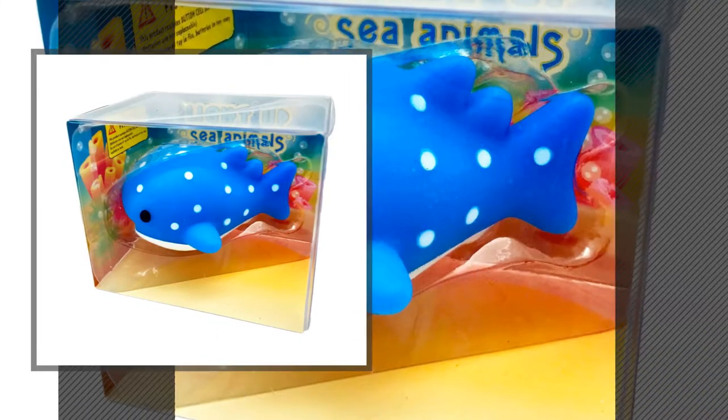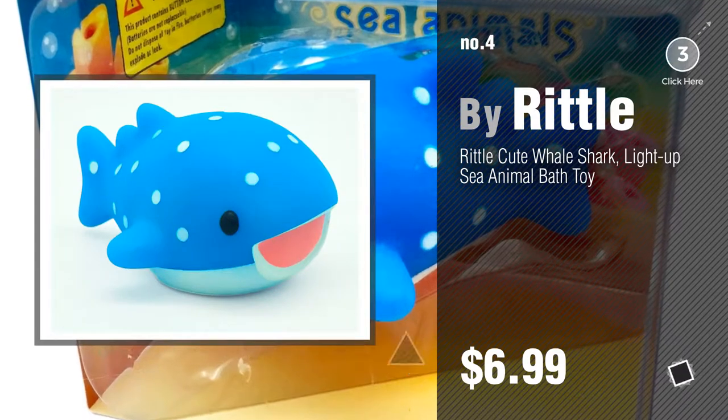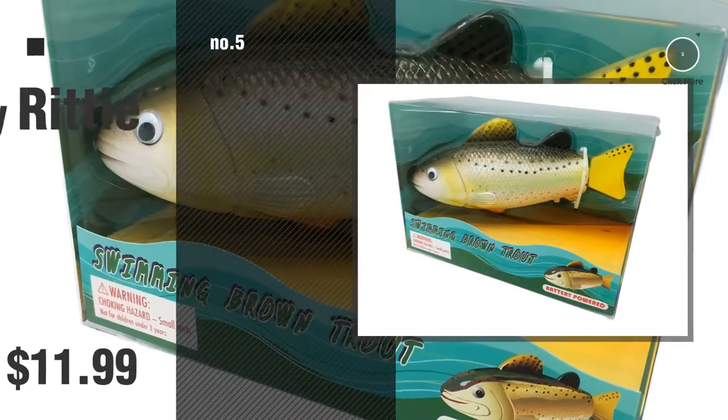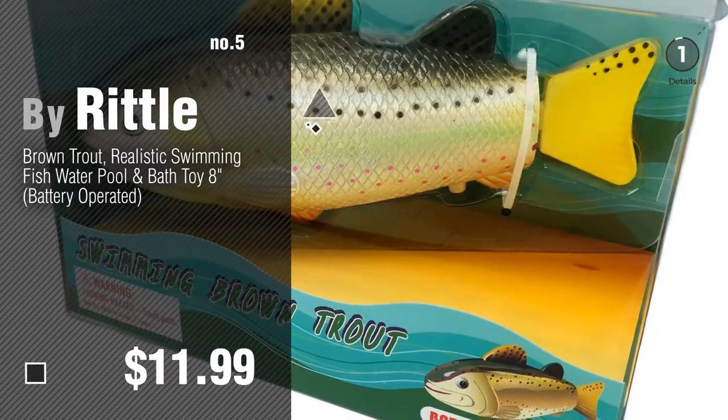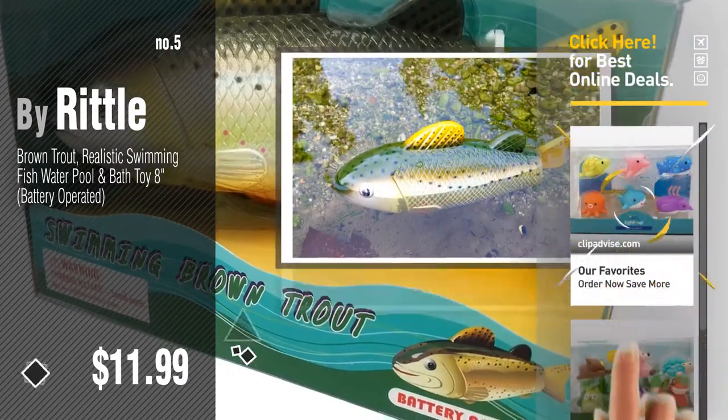Number 4, number 5 — also by Rittle. Find these Rittle Baby Products at up to 70% off by clicking the info circle.